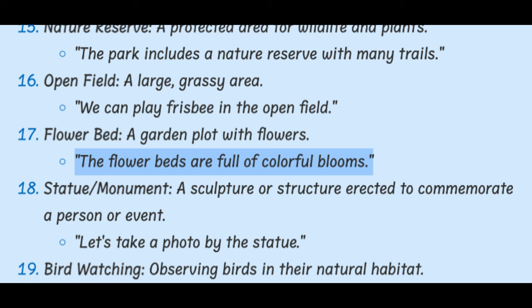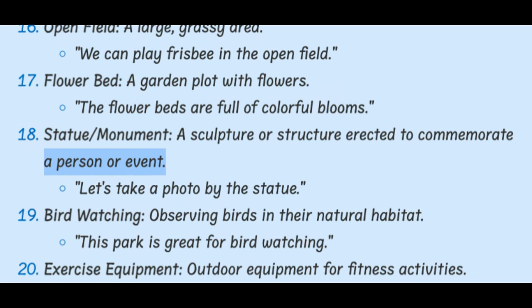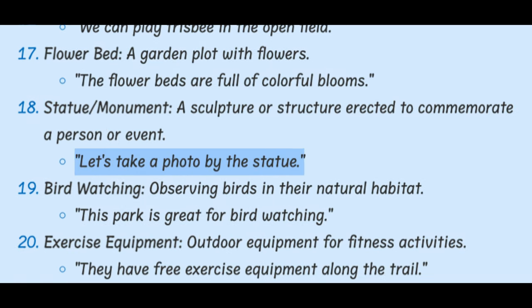Statue / Monument. A sculpture or structure erected to commemorate a person or event. Let's take a photo by the statue.